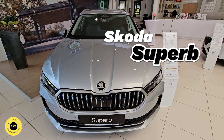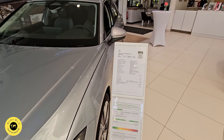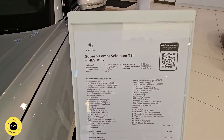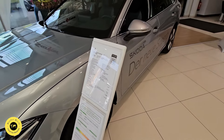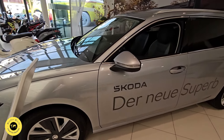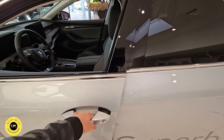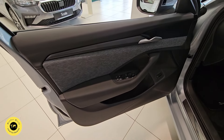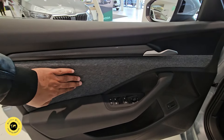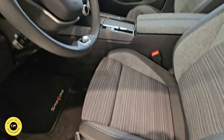Here we are in the Skoda Superb. This is the station wagon. This one is in the Euro 505 spec — the only one in Europe. This is the value for money. This is the finish — the fabric and leather finish. We will use the fabric color combination.